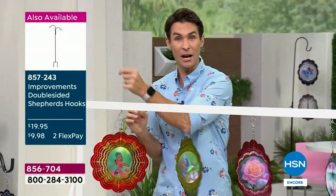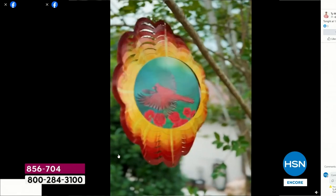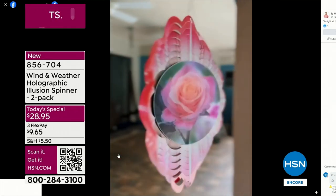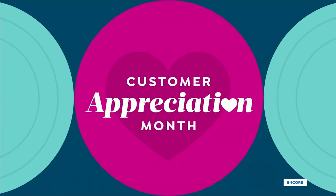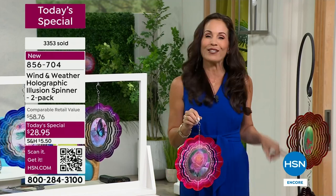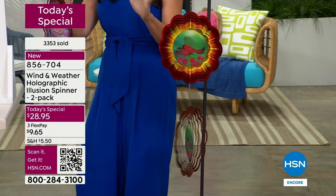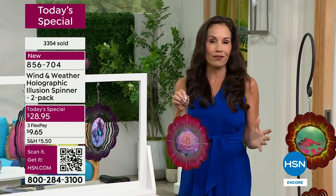I hung mine out in a tree in the front yard and took some video — look at the color from that tree! Then I moved them to a covered area in the back where they caught just barely a little breeze. I hung all three together. Wind and Weather actually put a hole at the bottom of each one so you can piggyback them — you can link them vertically. You're getting two, so you can piggyback both or get a couple of different designs.